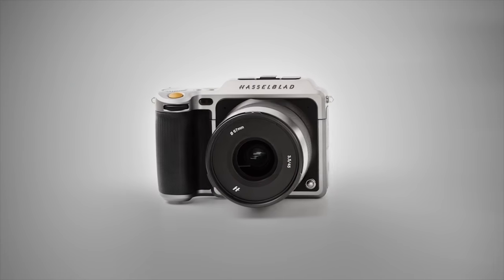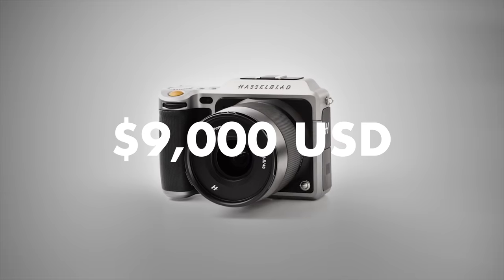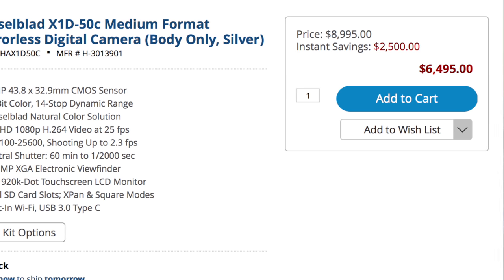First things first, this camera is expensive. When it first came out, it was $9,000. Right now on B&H it's on sale at $6,500 — I think that's the going rate everywhere else.